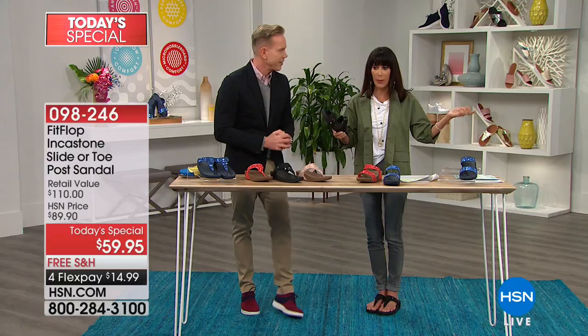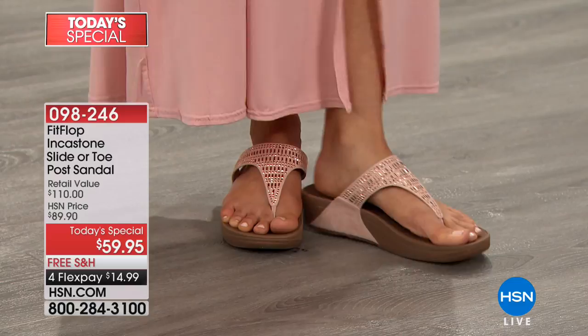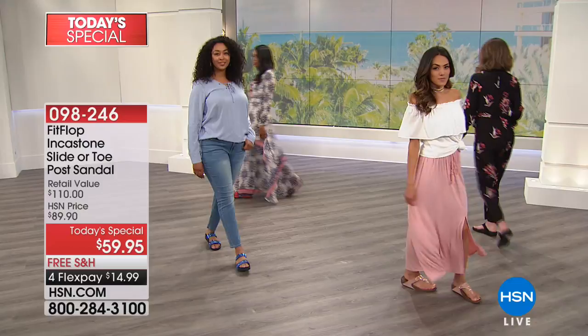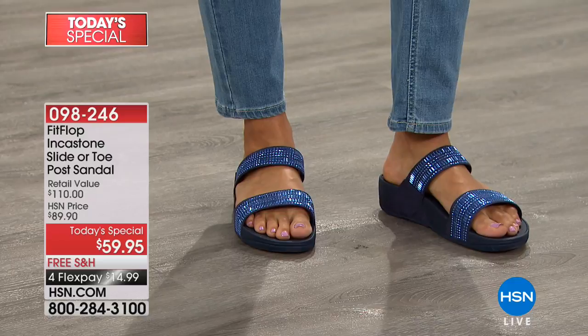This is the first exclusive shoe FitFlop has ever done. $110 is such an average price point for what you'd normally pay, and when you understand the technology you understand why it's worth that and so much more. At $59.95 today, it is a phenomenal buy — you can almost buy two of these for the retail value of one. And looking at the models, you can see how the curved footbed cradles the foot.